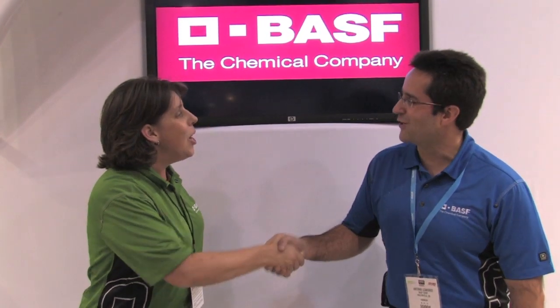Hey, this is Kristen with Collision Hub, and I can't think of a better way to end the first day of SEMA coverage than spending it with BASF at their booth. We just had some amazing reveals with a couple of cars, and we're talking waterborne. Antonio's joined us to talk about RM and the Onyx technology. Thank you so much. It's a pleasure.